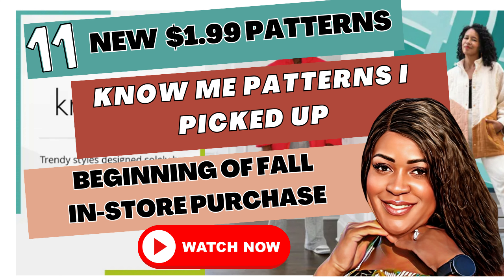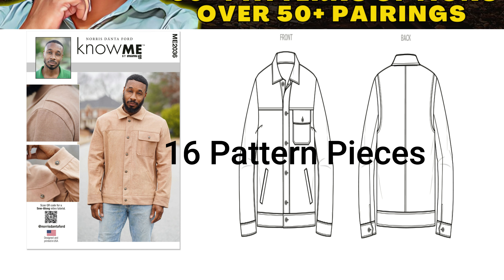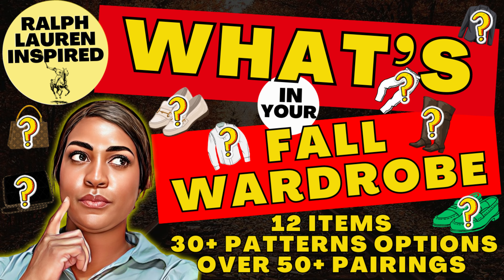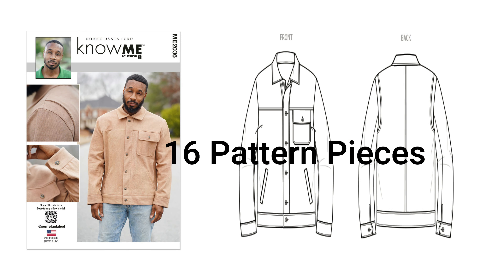The first one is not from fall 2023 — I think it came out in the summer of 2023, so I went ahead and picked it up now. It's Notions 2036, Norris Donta Fort pattern. I didn't pick this up in the summertime and I don't know why, but I decided to pick it up because I'm going to be making it for fall. If you missed my video about my Ralph Lauren-inspired fall wardrobe, I need this pattern in my life.